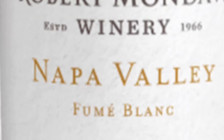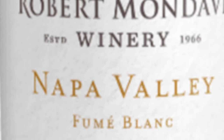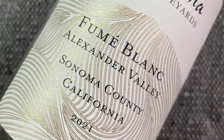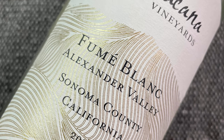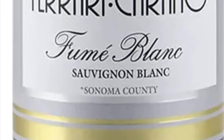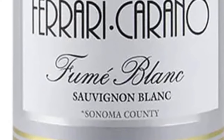In California, there's a labeling anomaly worth calling out. Occasionally the wine will be called Fumé Blanc — a term coined by Robert Mondavi in the late 1960s. It's not a defined term, but back in the day it loosely applied to oak-aged Sauvignon Blanc. Today the term is still occasionally used, some of those wines being oak-aged, others not at all.